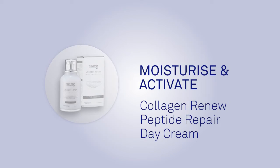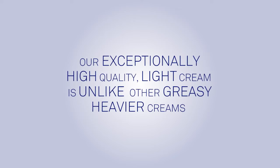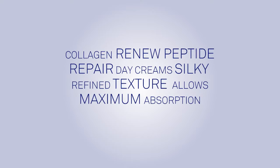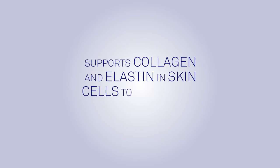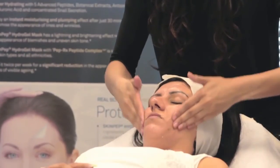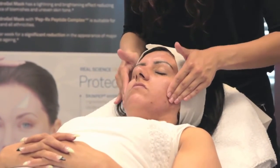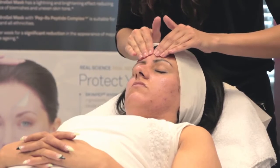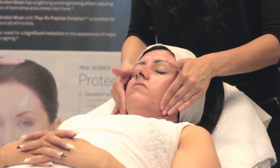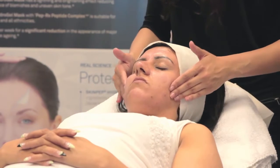Moisturize and activate with the SkinPep Collagen Renew Peptide Repair Day Cream. This exceptionally high quality light cream is unlike other greasy heavier creams. Its silky refined texture allows maximum absorption of peptides, supports collagen and elastin in skin cells to reduce fine lines and wrinkles. Directions: apply to clean dry skin and gently massage the cream into your face and décolletage area. Can also be applied to the delicate eye area and is compatible with base foundation. Daily use can soften skin roughness, improve the appearance of age spots, even out pigmentation, and result in smooth, soft, silky skin.